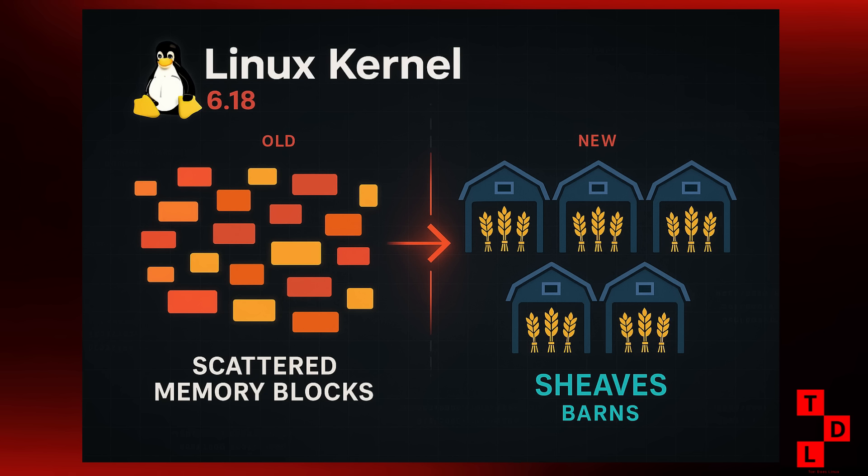But that's not all. We also saw the 1.0.0 release of the Linux Kernel Runtime Guard, or LKRG. This is a huge milestone for Linux security. LKRG is a kernel module that provides real-time integrity checking and exploit detection. Hitting version 1.0 means it's now considered stable and ready for wider adoption. So for all you security-conscious users out there, this is definitely something to keep an eye on.